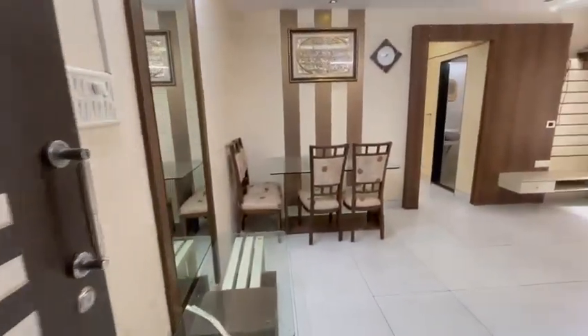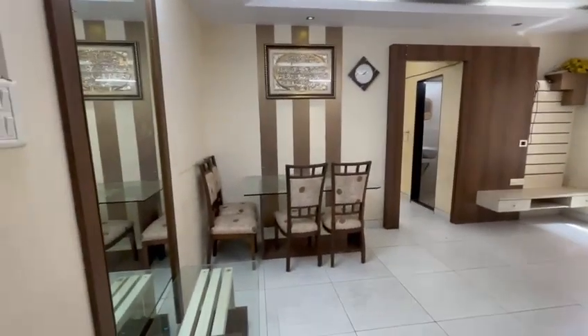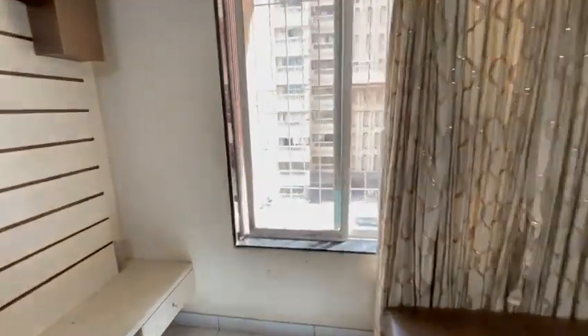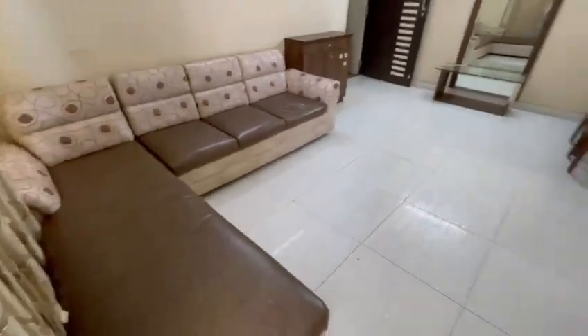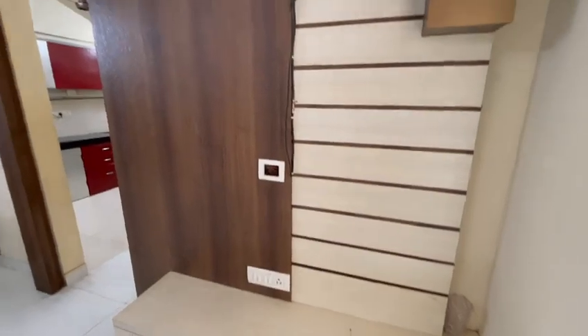This is a 2 BHK flat for rent in Rehan Tower. The furnished flat has a huge living area, fully furnished with electronic aircons. Sitting in front, this is the dining area where you can keep your television.